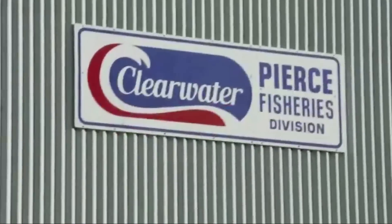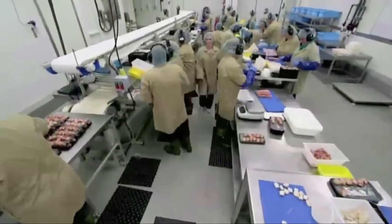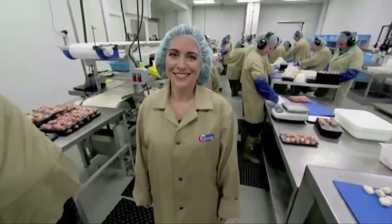The Salty Sea Dogs at Clearwater have got sustainably sourced bacon-wrapped scallops all wrapped up. VP Christine Penny explains. Clearwater operates from oceans to plate. We own our own vessels, our own processing facilities, and we deliver them to customers around the world.